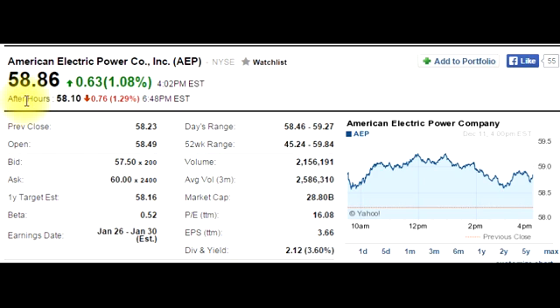After hours are the hours between 4:00 p.m. and 8:00 p.m. Eastern Time. After hours, it went down to $58.10, which is down $0.76 from the end of the day, equivalent to 1.29%. This quote was taken at 6:48 p.m. Eastern Time.